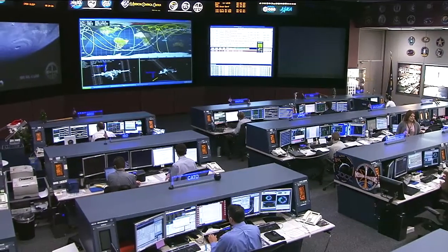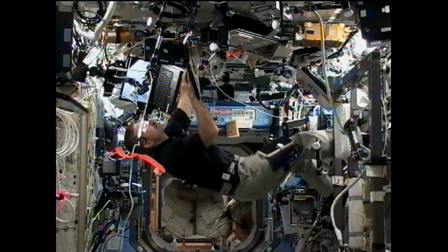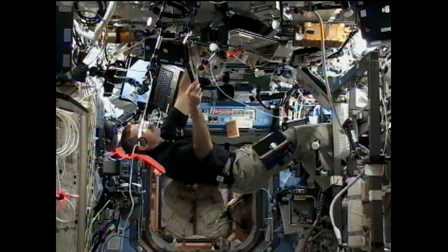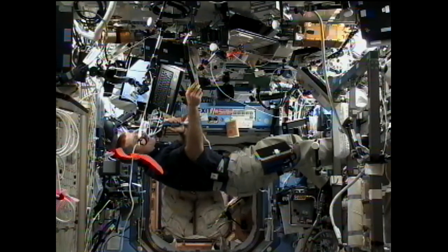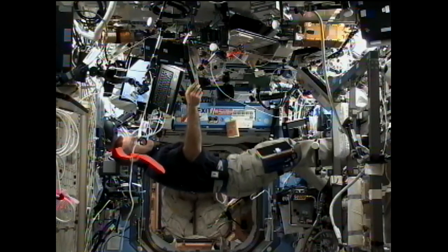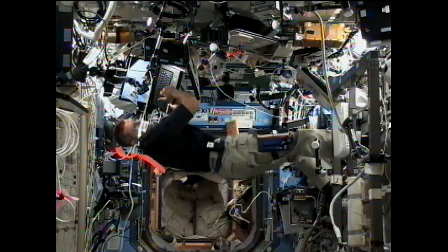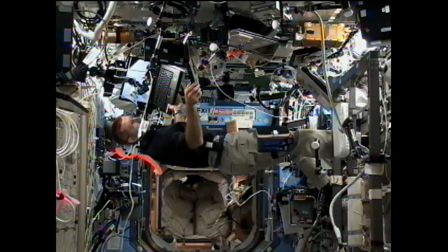Moving on to Wednesday, Commander Burbank's major activity of the day was the update of the CUCOOS software — CUCOOS standing for the COTS UHF Communications Unit, COTS being the Commercial Orbital Transportation Services, which has companies like SpaceX and Orbital Sciences constructing, designing, and eventually launching their own resupply vehicles to the International Space Station. This update was in preparation for the eventual Dragon launch — the Dragon capsule being the SpaceX vehicle — and will allow this comm unit to provide station-to-Dragon communications, allowing it to send necessary commands and provide telemetry for the eventual docking.